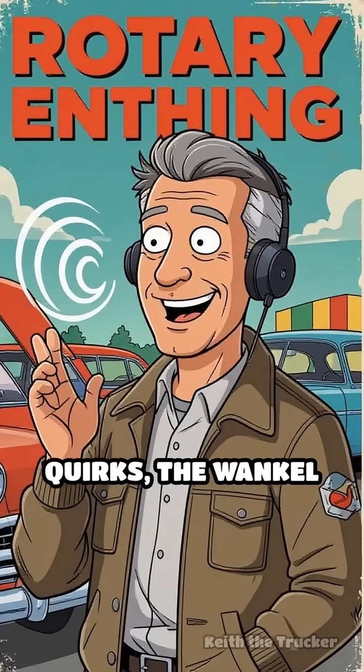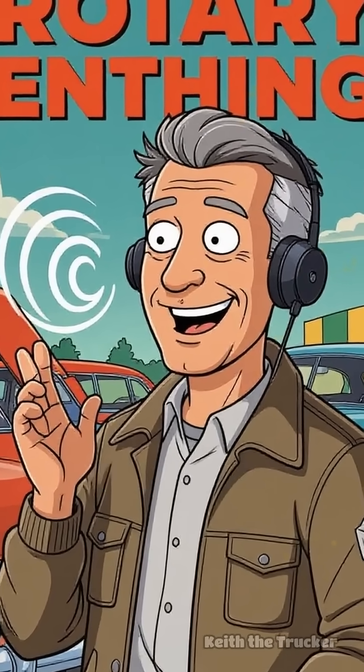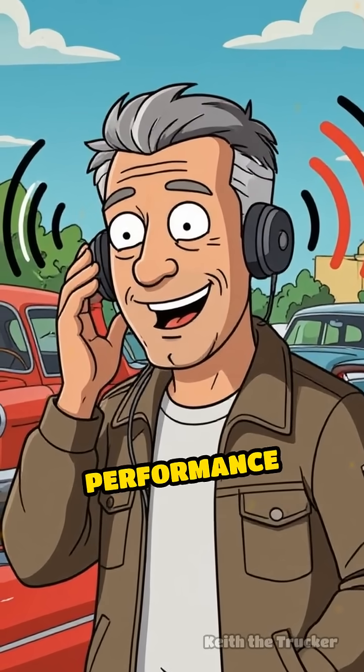Despite these quirks, the Wankel rotary engine remains an enduring symbol of innovation and engineering creativity, captivating enthusiasts with its distinctive sound, compact design, and unique performance characteristics.